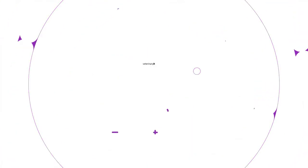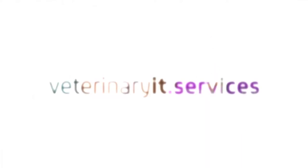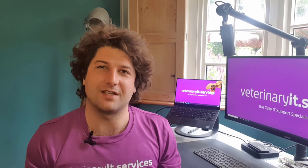Hi, I'm Jack from Veterinary IT Services and this week I'm going to talk to you about buying a laptop dock for your veterinary practice. A dock is a hardware device that essentially acts as a docking station for your laptop, so you can use it to attach multiple devices such as monitors, a keyboard, mouse, a headset maybe, which means you can use your laptop effortlessly when at home or in the practice.